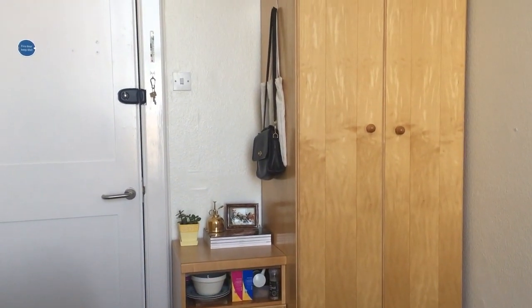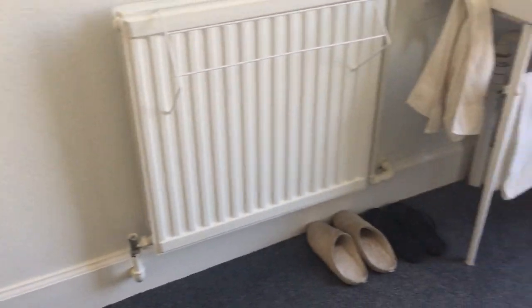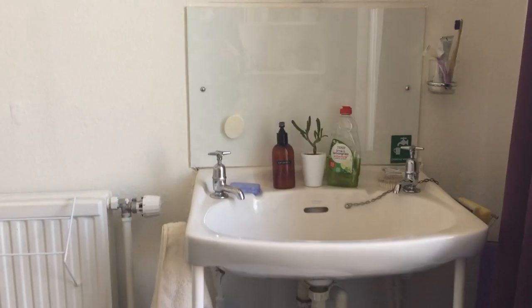On top of the wardrobe is where I stored my suitcases. Every time you move, you have to pack up your stuff and then bring them back the following year in September.